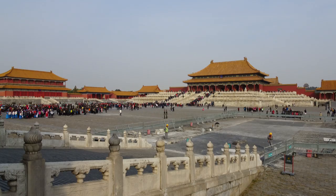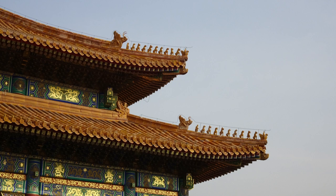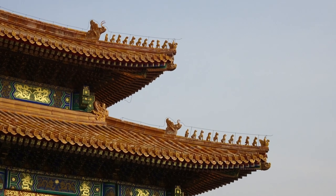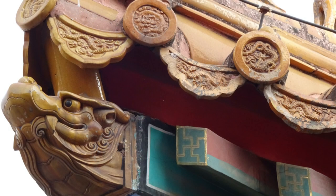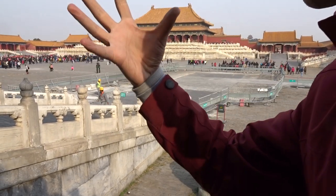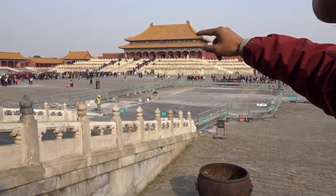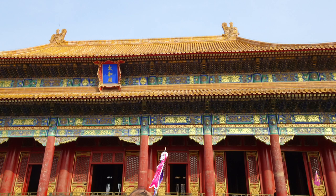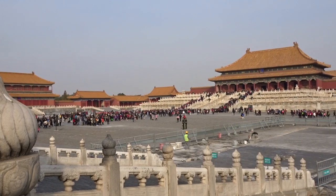The Hall of Supreme Harmony was the most important building in the Forbidden City. At each corner of the roof, you can see 10 small animal statues — the number 10 indicates the highest level, the most important building. The rest of the buildings may have seven, nine, five, three, or just one statue — so much less important than this one. This hall is also known as the Hall of the Golden Throne, and the Emperor's golden throne is still inside this building.